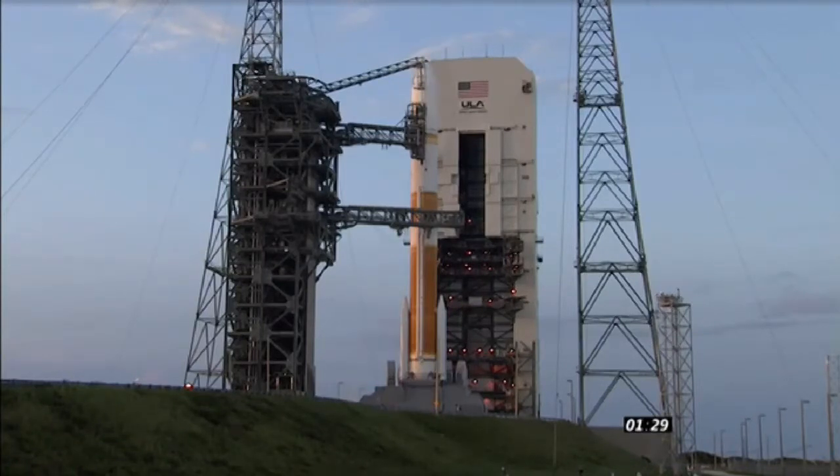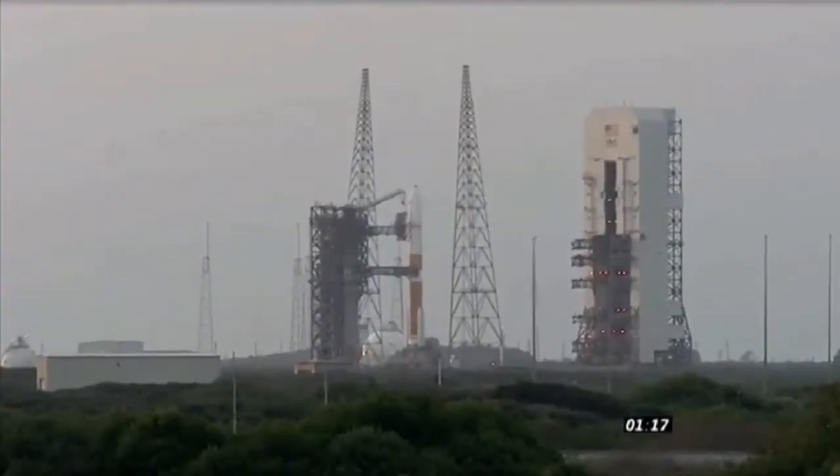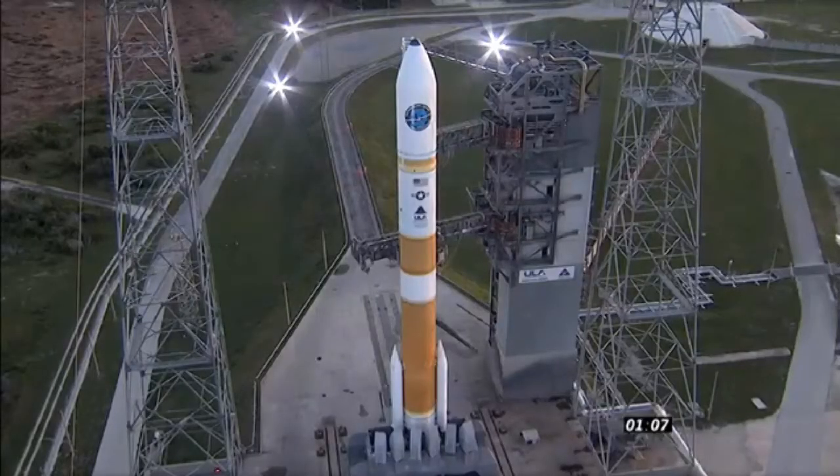T-minus one minute and 30 seconds and counting. The launch vehicle, payload, ground systems, and eastern range are go for launch. T-minus one minute 20. Upper stage LH2 securing started. T-minus one minute 10. T-minus one minute and counting.